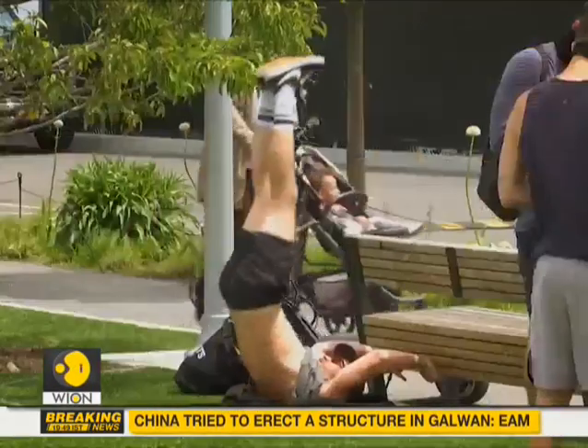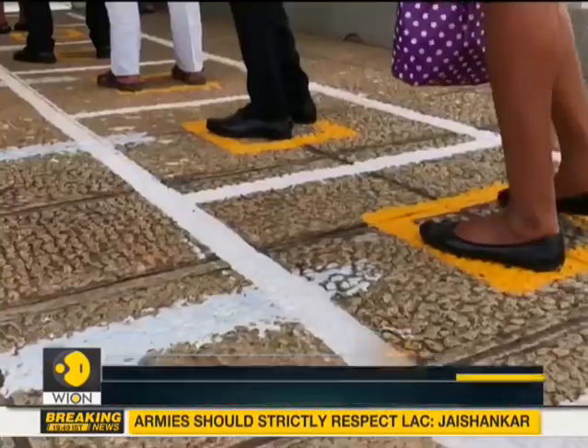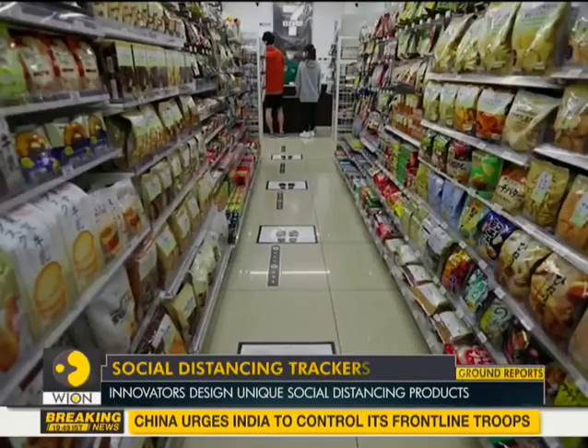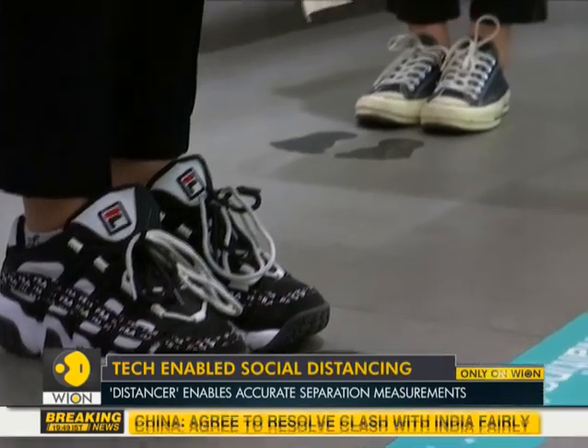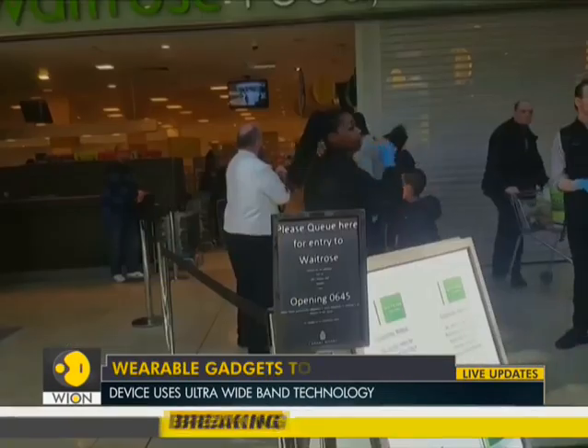Social distancing has been the most effective way to prevent the spread of the deadly virus, and new technologies and innovations have been coming up to help people maintain the required social distancing. Six feet separation has become the new standard for preventing the spread of COVID-19. From dots on the floor before checking out to one-way lanes in grocery stores, everyone is familiar with the efforts to keep things spaced out.